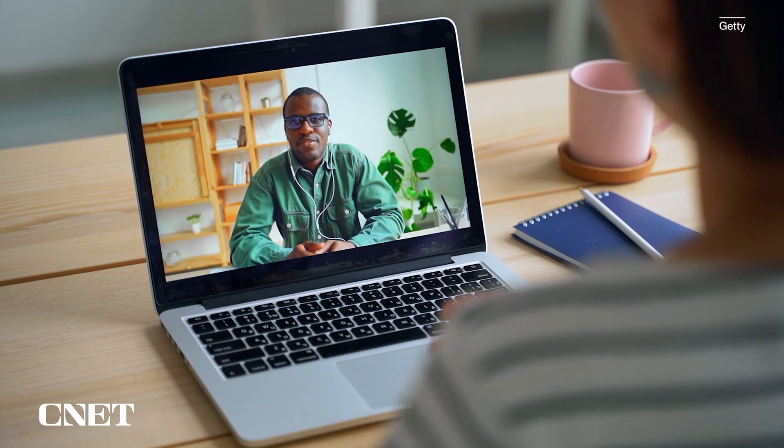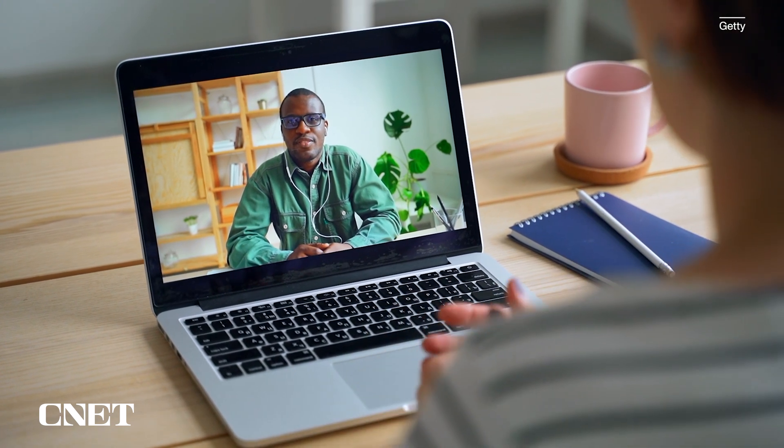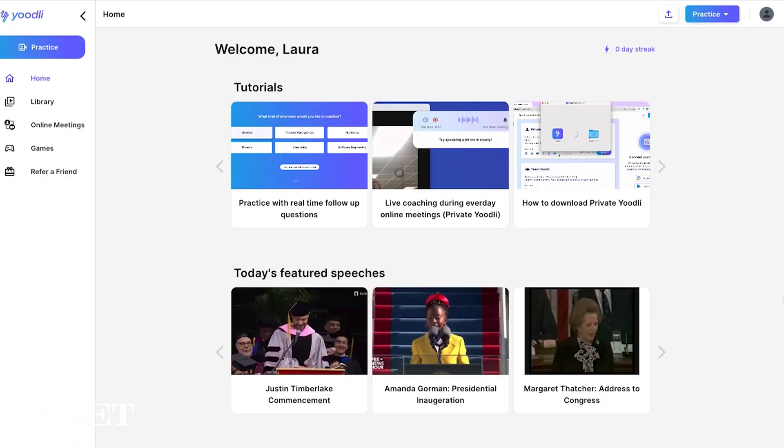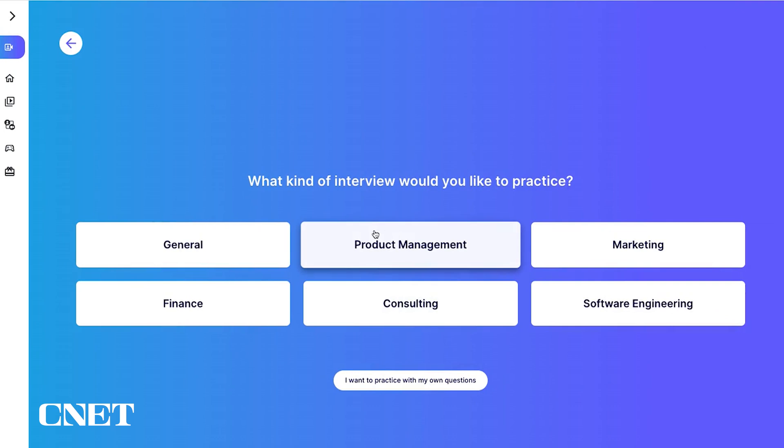Let's say you go to the next step and the hiring manager emails you and asks for a Zoom interview. You can rehearse in front of the mirror, ask a friend for help, or use an AI-powered speech coach online that helps you with your interview and gives you real-time feedback. One of those AI interview tools is called Udly. Once you sign up for an account with Udly, you can practice by going to the interview section, which gives you a whole range of different options for what kind of interview you want to practice.